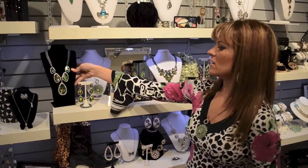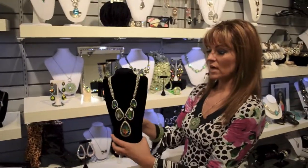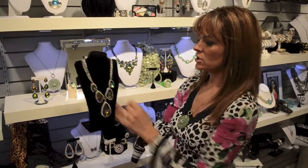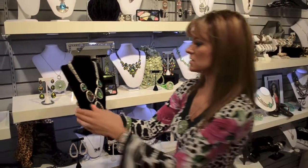This necklace here is one of my favorite necklaces and it comes with an adorable pair of teardrop shaped earrings. This one here is $49.99, it's adjustable — it has 3 rows and 3 chains attached to it, which is really nice.